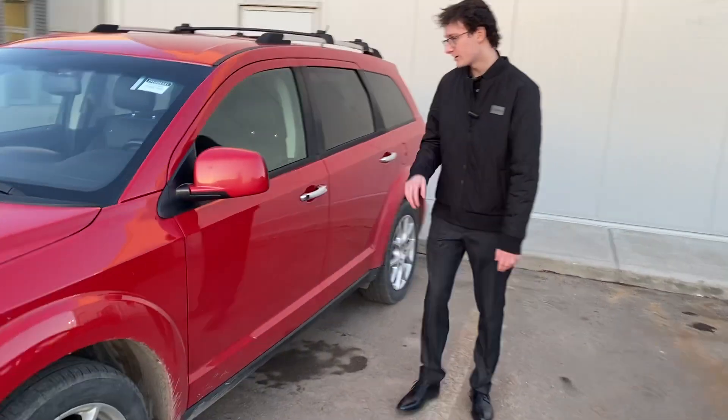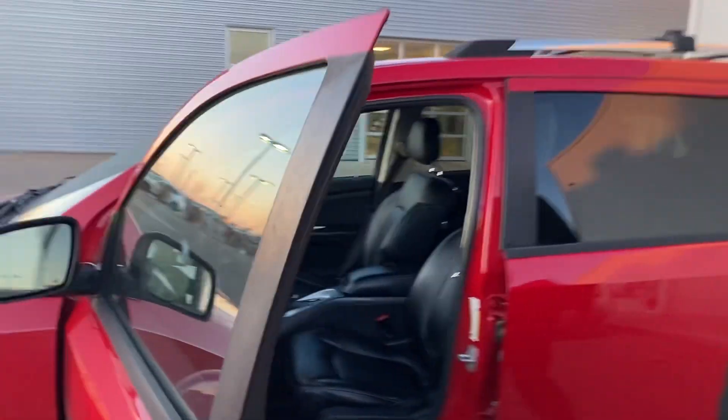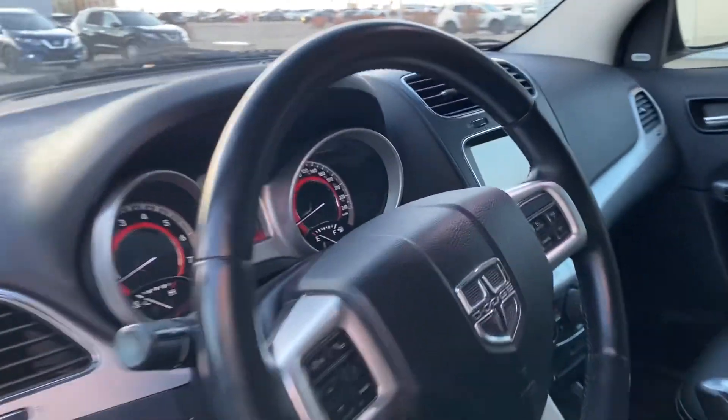Come around to the side here, you're going to have your heated mirrors, touchless entry. You're also going to have heated seats, power seats, heated steering wheel, and a touchscreen display in the center.